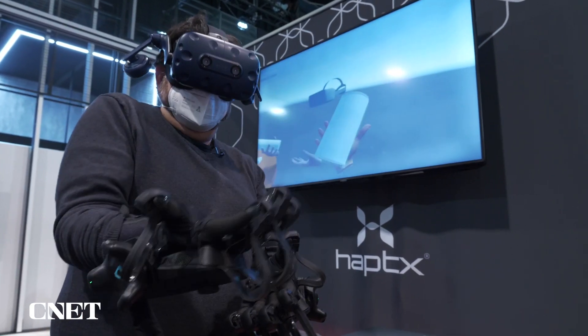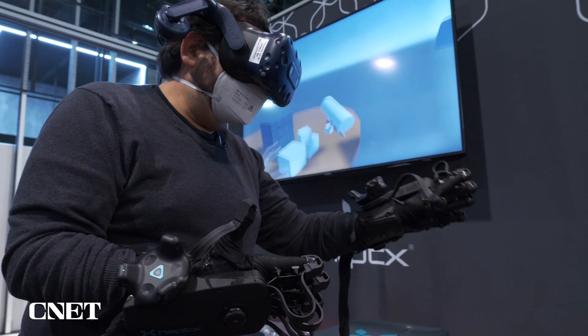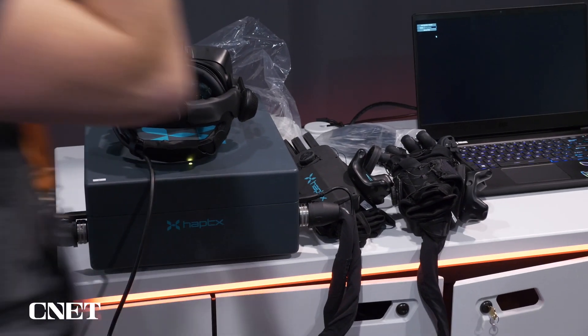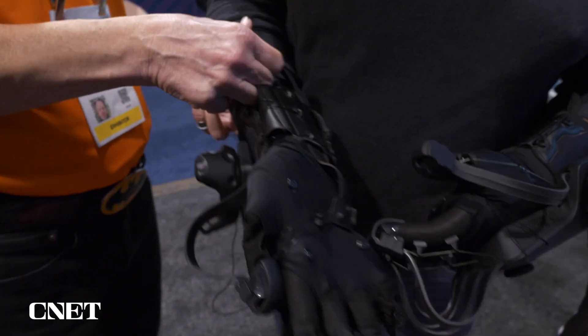I'm getting my feet wet with this version of the haptics. What I can say is it's really the high watermark for where I'd like that type of future metaverse sensation to be. But getting this massive compressor box and putting on these gloves — no, I'm not going to do that, and you won't either.